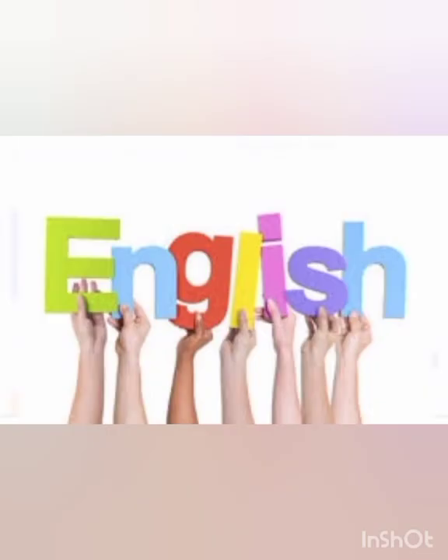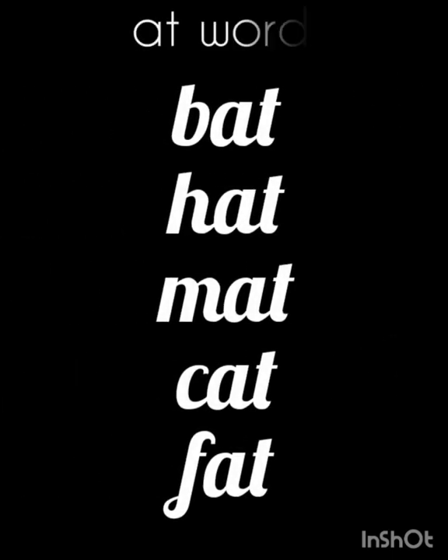Bismillahirrahmanirrahim. I welcome you all to your English lesson. As you all know, we are learning rhyming words. The first words are 'at' words — when A and T combine together, they give us the word 'at'. The 'at' words are: bat, hat, mat, cat, fat. These words are also known as rhyming words because they all rhyme with each other and they have the ending sound 'at'.